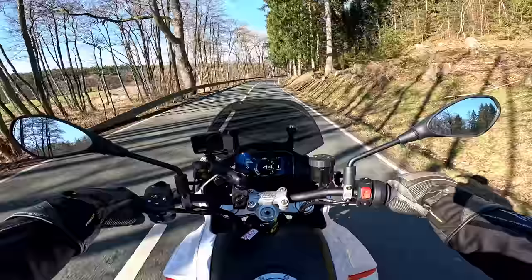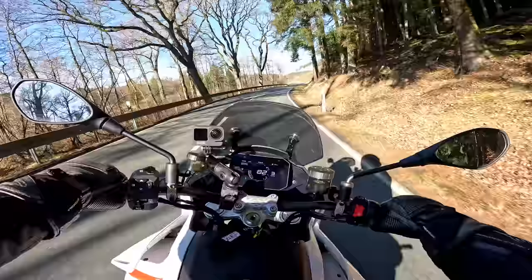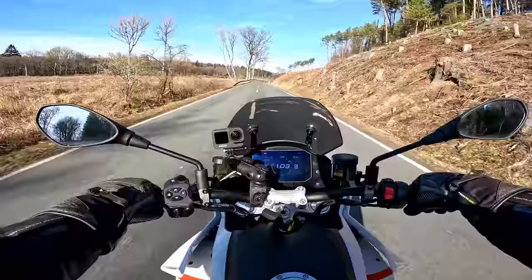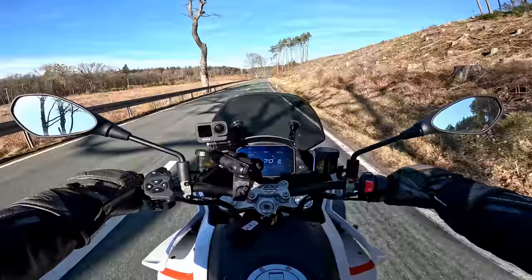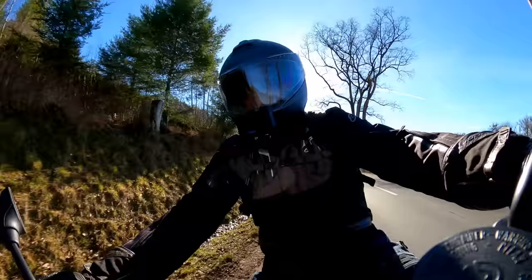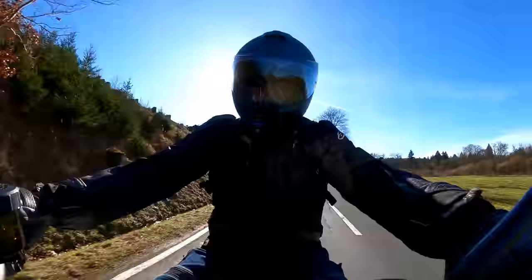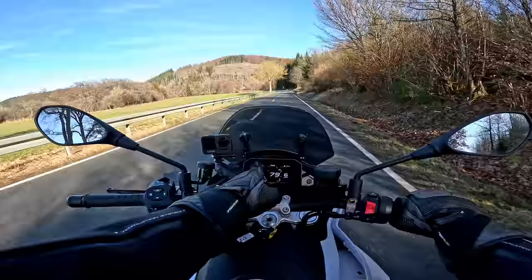Now you've seen the numbers — how does that powertrain feel on the street? Let's do a roll-on. I'm at four grand now... okay, there it is. What about five? Yeah, that's it. At five grand it's coming on really good. If you thrash this thing and wring its neck, it's a lot of fun. I'm really liking it — even the roll-on is impressive.